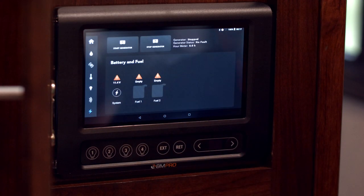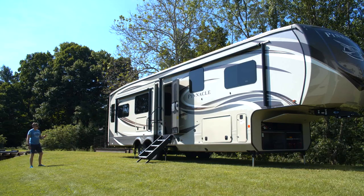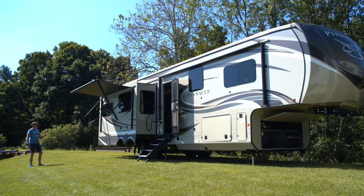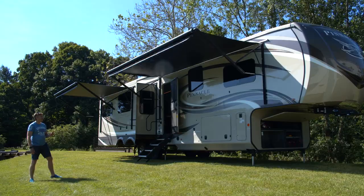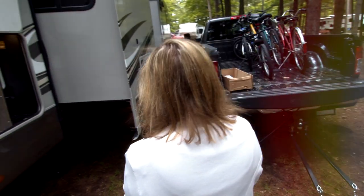Advanced technical features such as generator auto start will allow you to never be without the power you need. BMPro's system is designed to be flexible and scalable. Add new sensors like tent sensors, gas bottle monitoring, or additional tire pressure monitors — it can evolve as your needs evolve.